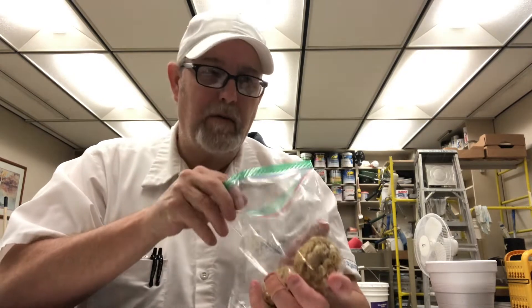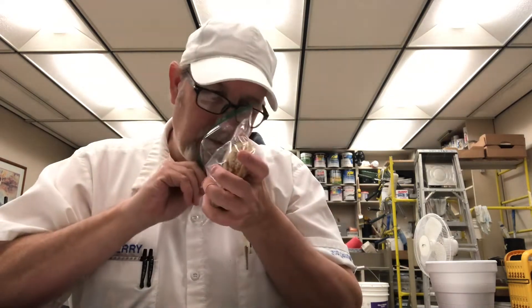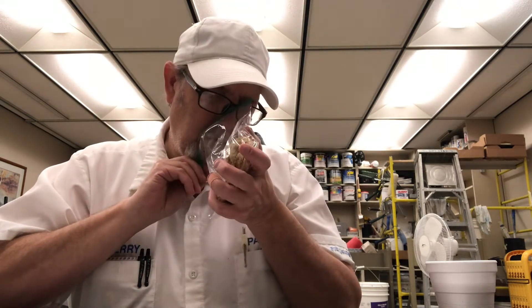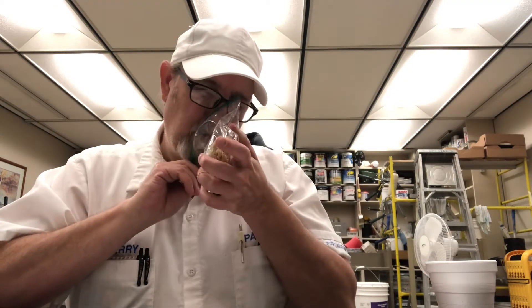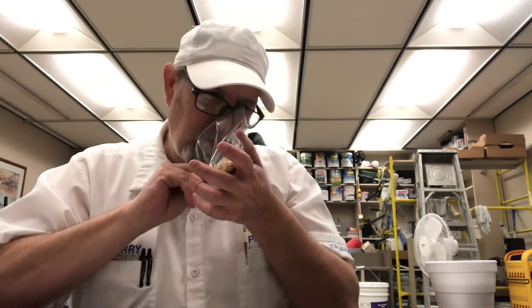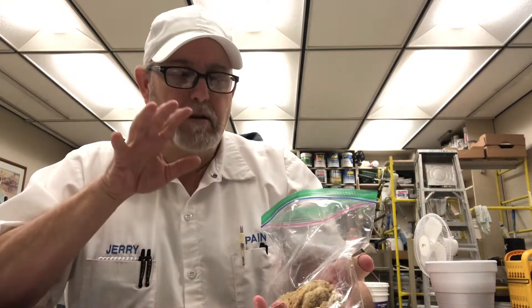Let's see what we smell here. It kind of puts off a little bit of like an oatmeal kind of aroma — a nutty aroma. There's a little pecan aroma.